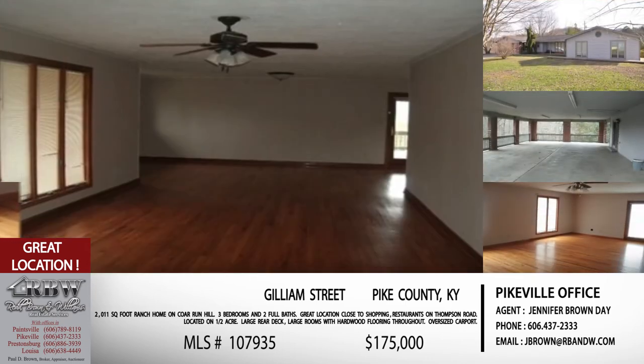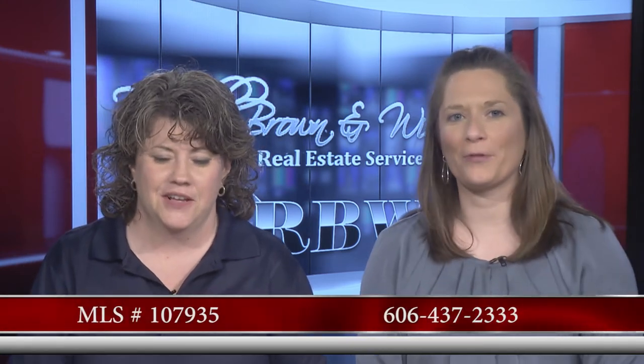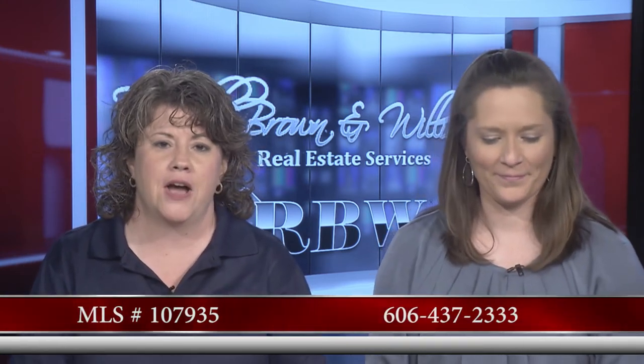This listing is on Gillum Street, Coal Run Hill, just off Thompson Road in Pikeville — technically just outside the city. A lot of people will like that. The price has just been reduced down to $175,000 — a great price on this house. The phone number is 606-437-2333, and the MLS number is 107935. Give them a call and you can get your showing scheduled.